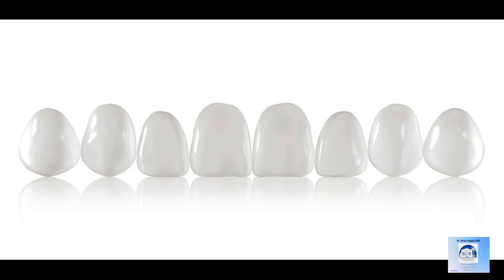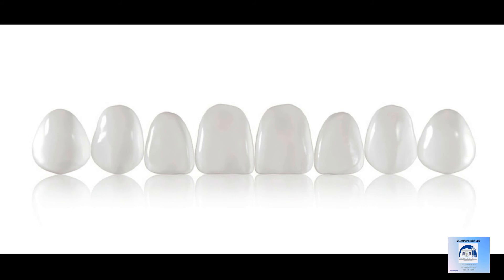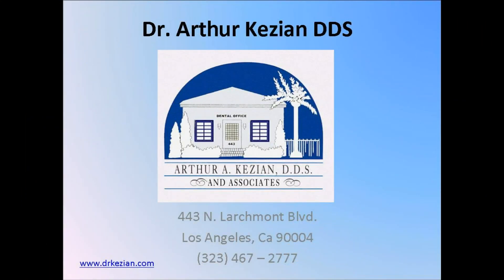For information on dental veneers, and if you are eligible for them, please visit our website at www.drkazian.com.